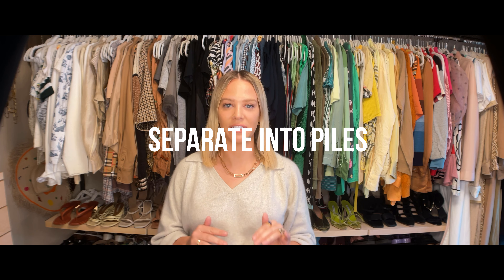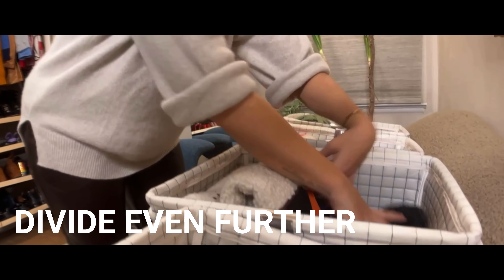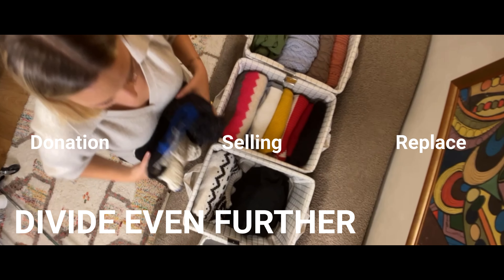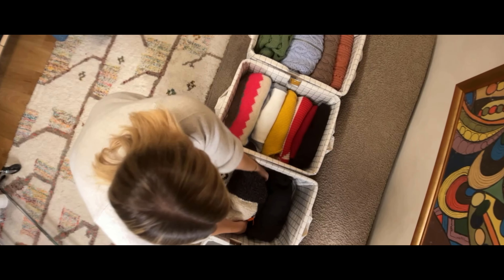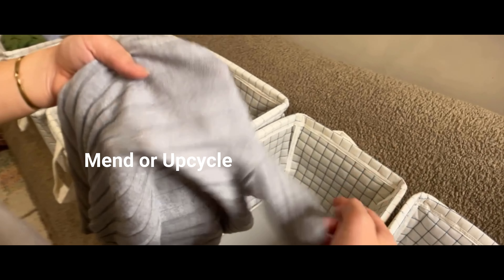Step two: separate into piles. Pull from your least favorite items and items you love but don't know how to wear, and put them into further subcategories. Make a pile for donation, a pile for selling, and a pile for clothing you want to source a replacement for. If any items are damaged, decide if they can be mended or upcycled, but do not leave clothing that is unwearable in your closet.